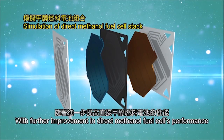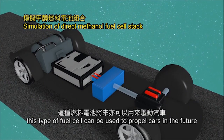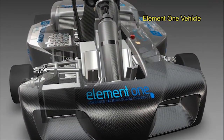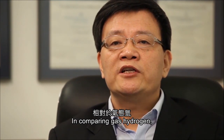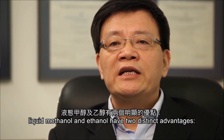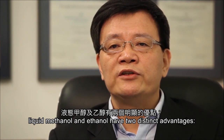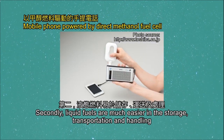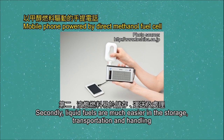With further improvement in direct methanol fuel cell performance, these types of fuel cells can be used to propel cars in the future. Conventional fuel cells use hydrogen as fuel. Compared to gaseous hydrogen, liquid methanol and ethanol have two distinct advantages: liquid fuels have much higher energy density, and liquid fuels are much easier in storage, transportation, and handling.